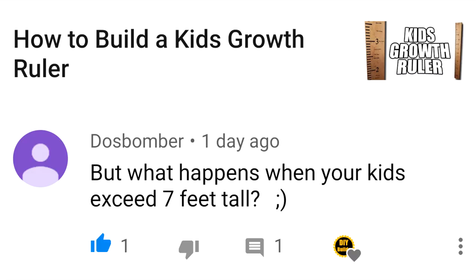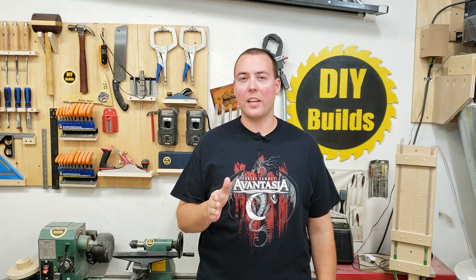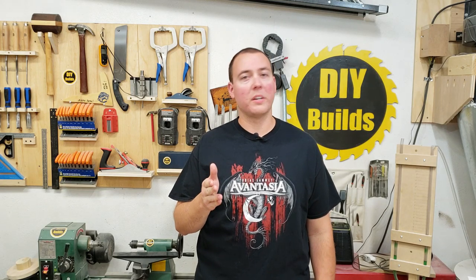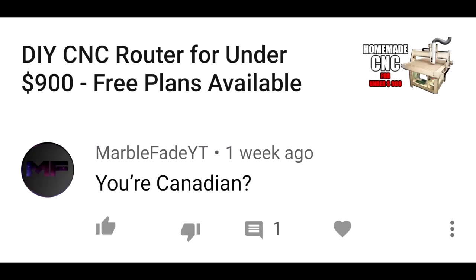Comment: 'But what happens when your kids exceed seven feet tall?' Remember Hank's dad from King of the Hill — Cotton — he had his shins blown off. That's what I'm going to do if my kids go above seven feet tall. Comment: 'You're Canadian?' Now what would make you think that I'm Canadian? Eh?